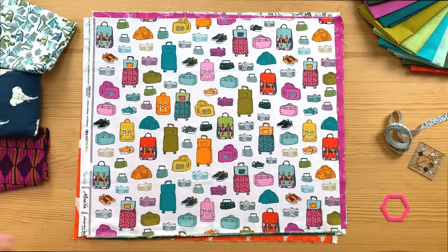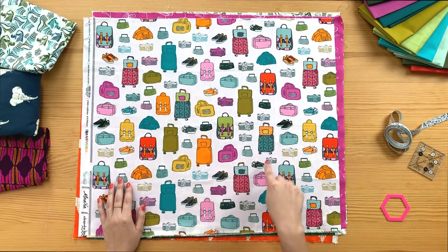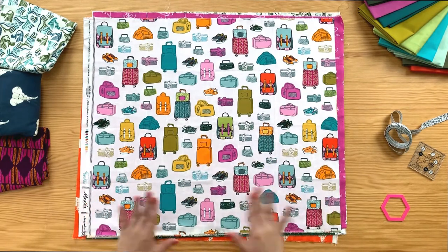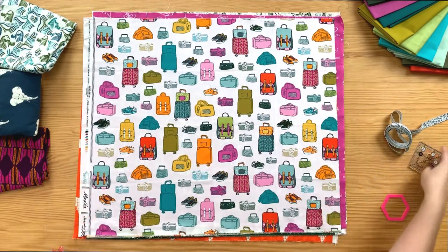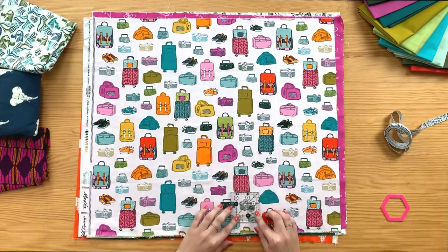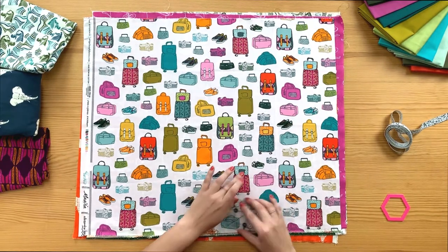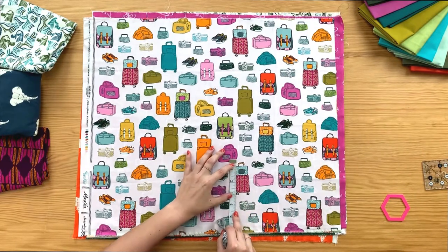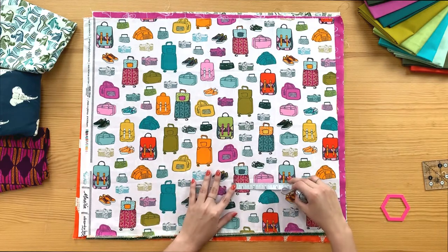This next print is one of my favorites, especially if you're a travel lover. It's filled with cute little luggage bags, shoes, cameras — everything you need for travel — in super vibrant colors. You can fussy cut around the cameras with a two-inch square, and the luggage bags are three inches long and one and a half inches wide.